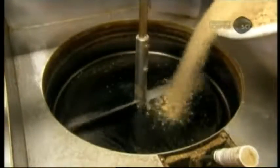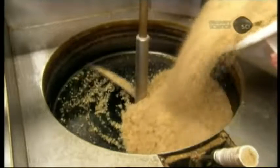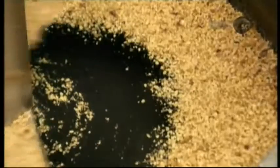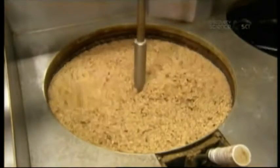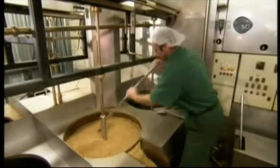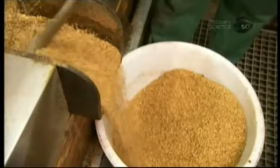Next step: roasting. Workers pour the ground walnuts into a cast iron kettle on a gas burner. For 30 minutes or so, a rotating arm continuously stirs them, to ensure they roast evenly. Roasting enhances both the flavor and aroma.